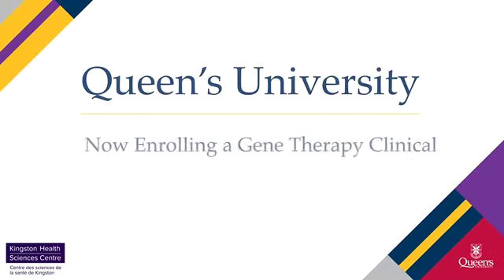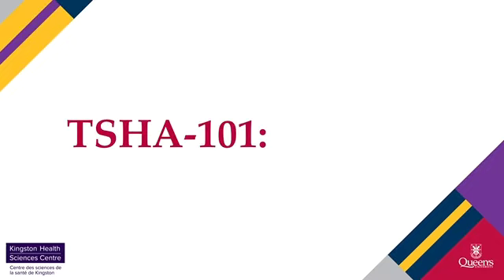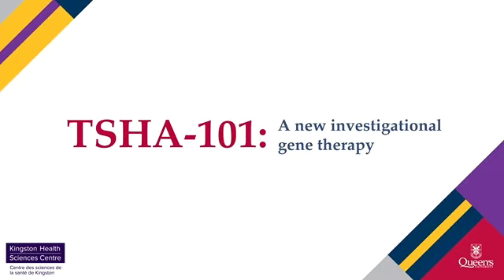If you know a child who has been recently diagnosed with the rare disease infantile GM2 gangliosidosis, they may be eligible to enroll in a clinical trial. Queen's University in Kingston, Ontario, Canada is currently enrolling children who meet certain criteria in a study evaluating a new investigational gene therapy called TSHA-101.